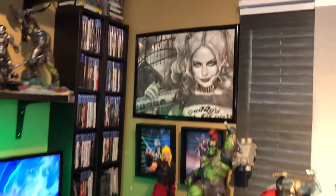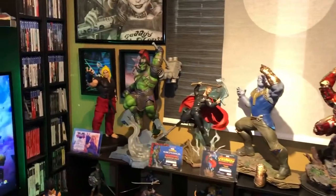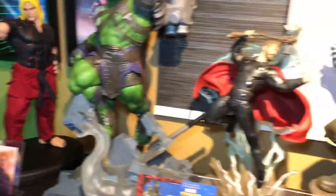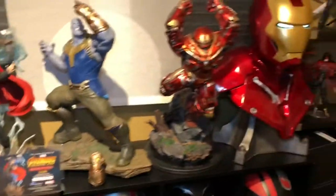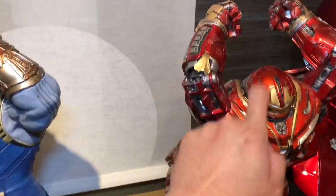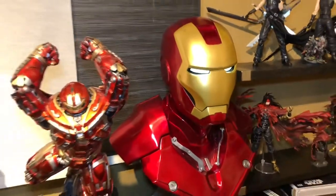On this side we have a Harley Quinn poster — I think I bought it from one of the comic cons or MetroCon. We have the bigger-scale statues over here: PCS Collectibles Gladiator Hulk, Thor, and Endgame Thanos. A lot of these guys are limited release so there aren't many around. This is one of my favorite pieces — it's the Hulkbuster by Iron Studios, die-cast, and the details are really good. And then we have the one-to-one scale Mark 3 Iron Man.